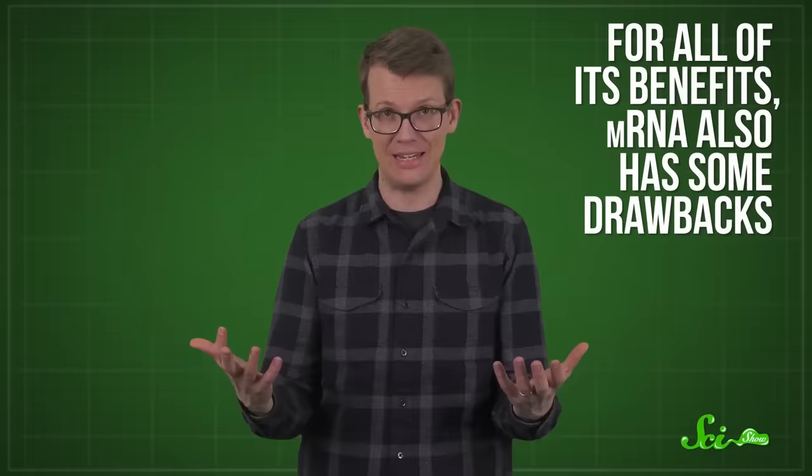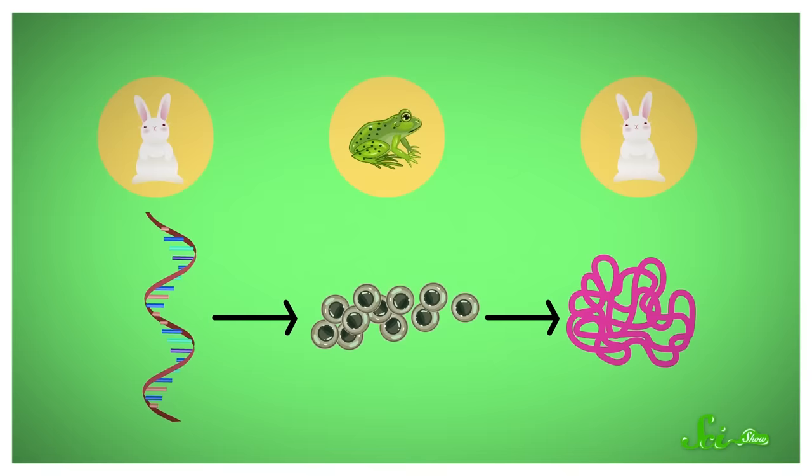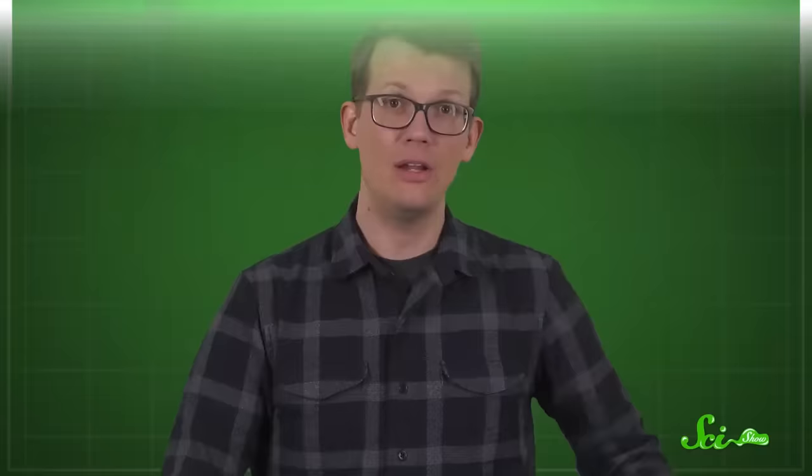This research got its start around 1971, when UK-based researchers studying protein production put mRNA from a rabbit into frog egg cells. They found that those cells produced the rabbit version of that protein, thanks to the mRNA code. This led to a series of similar experiments, with scientists being able to insert mRNA into more and more complex types of cells. Researchers also kept working on efficient ways to deliver mRNA into a cell.